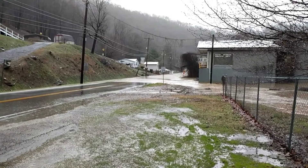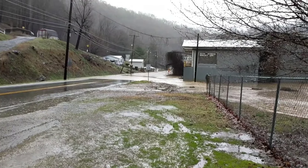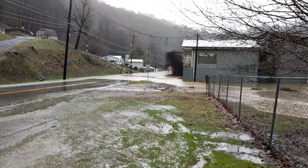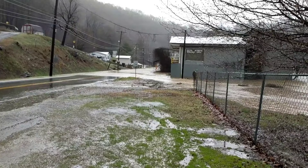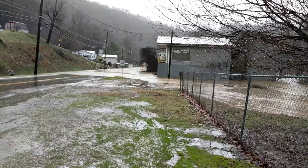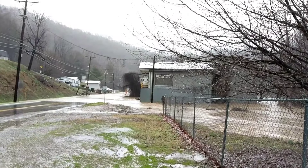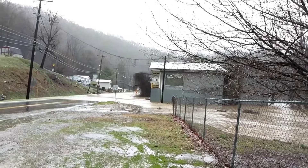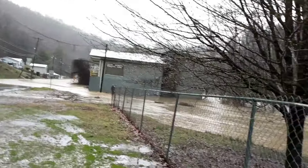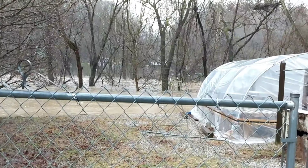I'm sure people are looking at this and saying it's not controlling it very well — it's not very diverted, is it? But it serves its purpose. It was to protect the city of Harlan. And they already have the flood gate closed just beyond this, about another half mile up the road on this side of town. Look at the speed of the stuff in the middle of the river.